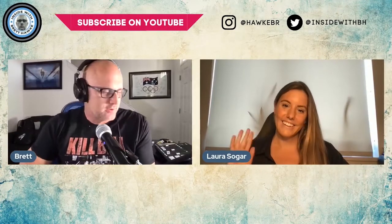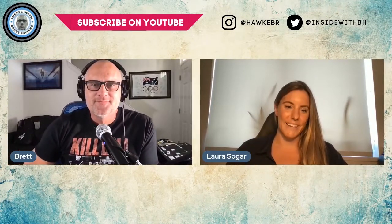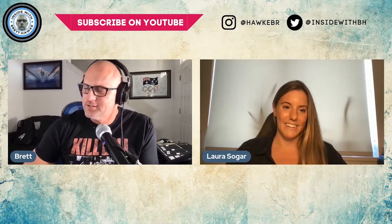All right, Laura Soga, welcome to the podcast. How are you? I'm so good. Thank you for having me on. It's great to be here. Yeah, I appreciate it. This is a fun one for me, because you have the usual standard story of somebody that I would interview.